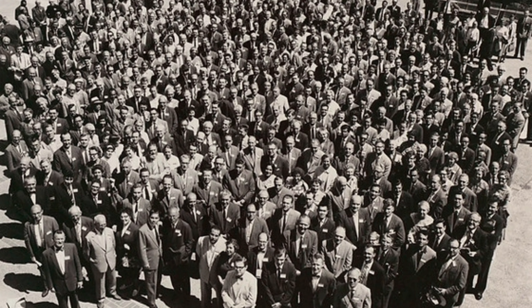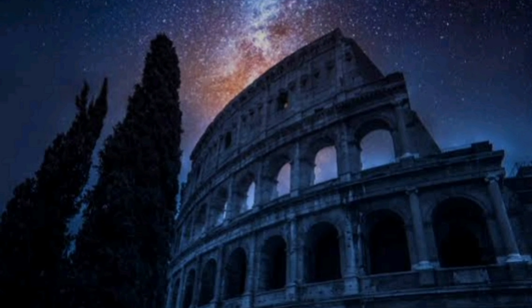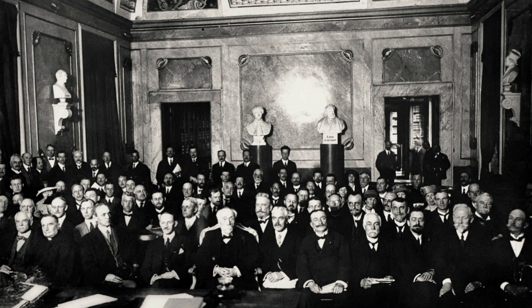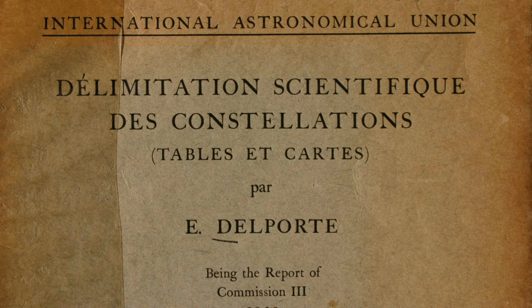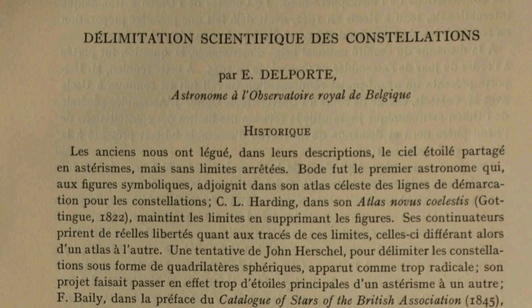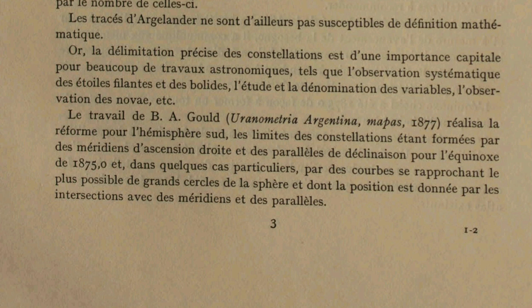To solve this problem, at the first general assembly of the International Astronomical Union, which took place in Rome in 1922, a list of 88 official constellations was defined that would be used internationally by the astronomical community to facilitate communication and exchange of knowledge. However, this list only talked about the designs. The borders of the constellations that delimited the area were only defined in 1928 and approved in 1930. This list and boundaries are the same ones we use nowadays to guide us through the skies, along with a system of sky coordinates.